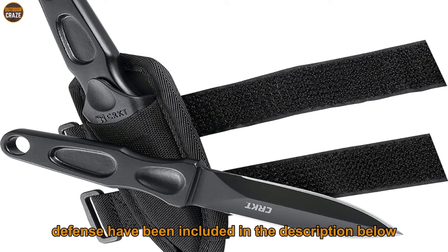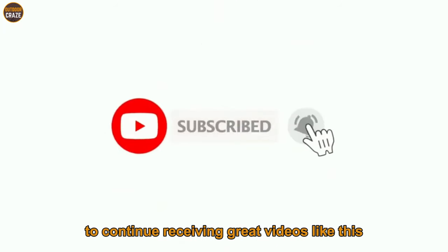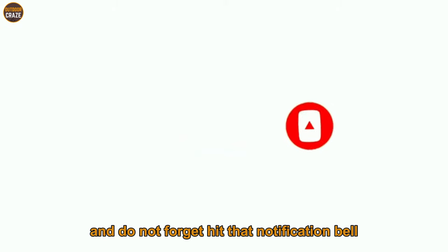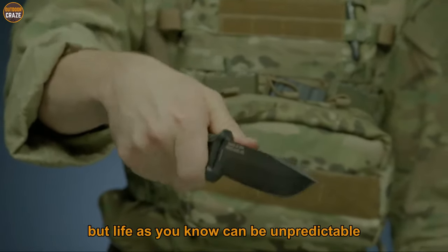If you are new here, consider subscribing to this channel to continue receiving great videos like this, and do not forget to hit that notification bell to get notified every time I publish a new video. Nobody wishes for bad things to happen to them, but life as you know can be unpredictable, including your personal safety.